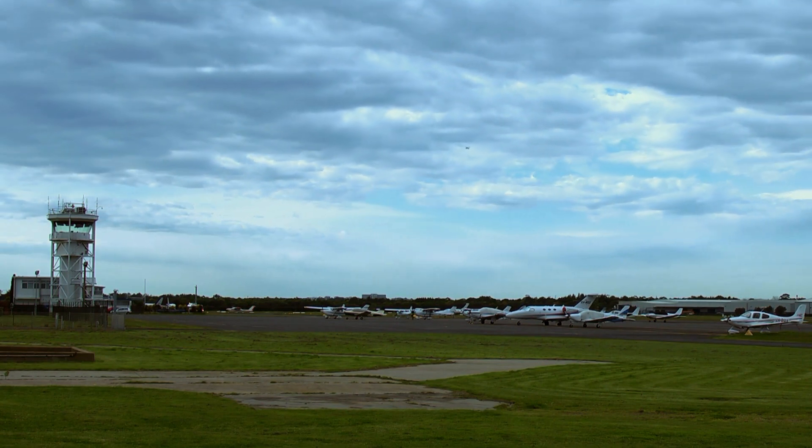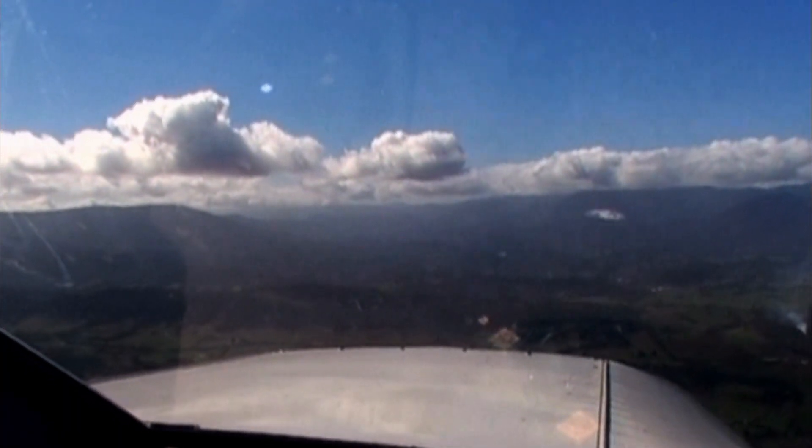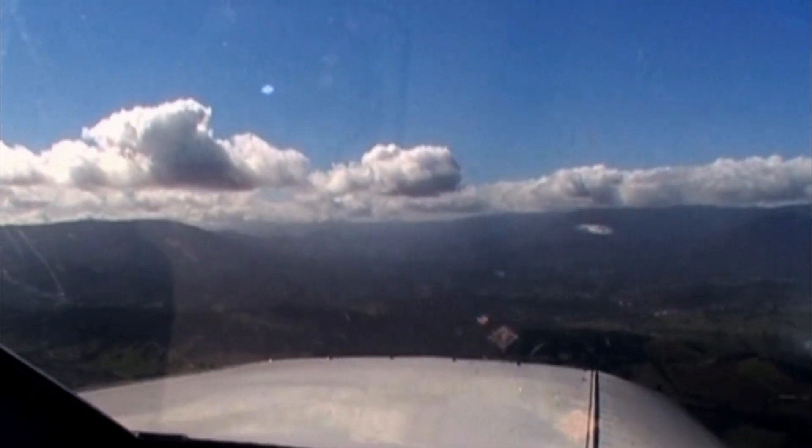Special VFR conditions at Moorabbin tend to exist more in autumn and winter, so it's more about the low cloud and the visibility. If you need to fly within 500 feet of cloud, then you'll need a special VFR clearance, which will mean that things at Moorabbin will slow down. We'll need to separate you from our IFR aircraft that are operating at Moorabbin and because of the training, there is a lot.